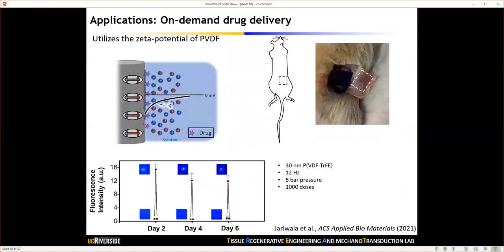Another application is on-demand drug delivery, where we utilize the intrinsically negative surface potential of PVDF-TrFE, which attracts cationic drugs. Once the scaffold is activated by mechanical perturbation, it changes the surface polarity of the PVDF-TrFE nanofibers, pushing the cationic drugs away from the surface and releasing them into the environment. In our preliminary study using a rat model, we implanted a model drug-loaded PVDF-TrFE nanofiber membrane subcutaneously and applied mechanical stimulation using a shockwave system to control drug release on demand.